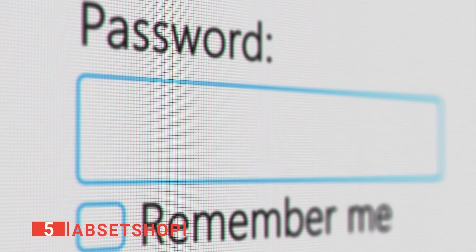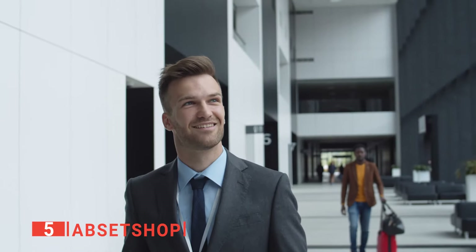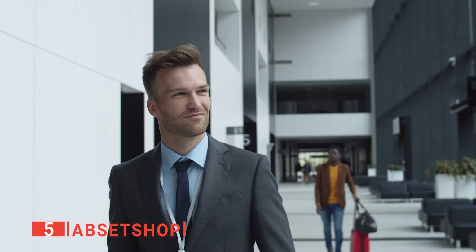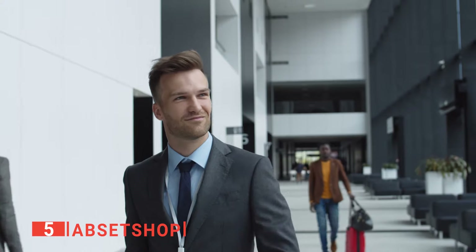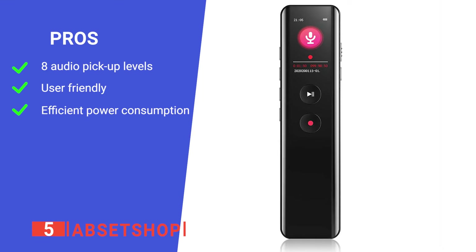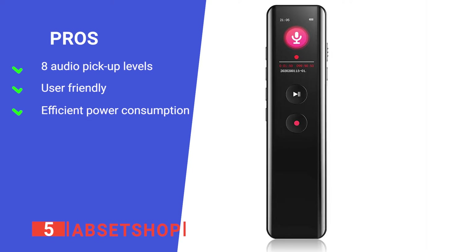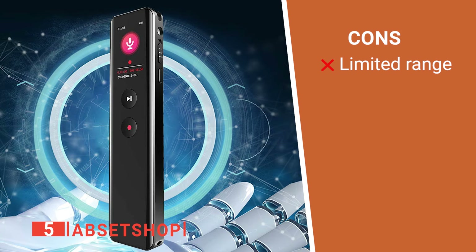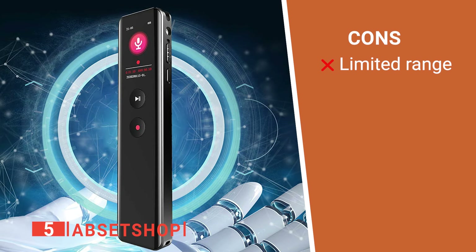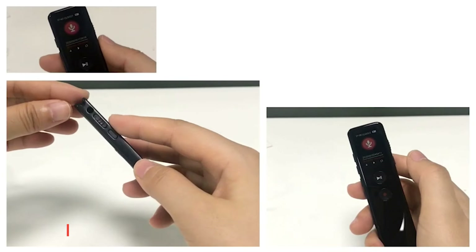It only takes one hour to reach maximum charge, so you can get going again in no time. No one can access the device without the correct password, so it protects your privacy. Overall, this is an amazing and durable gift for students, businessmen, bloggers, and authors. Its pros are adjustable microphone pickup levels, effortless operation, and plenty of battery life. However, its playback can be distorted if the subject is over 20 feet away. The Apsit Shop is a handy little device that's ideal for a range of tasks.